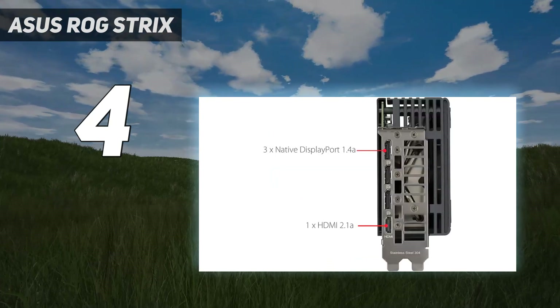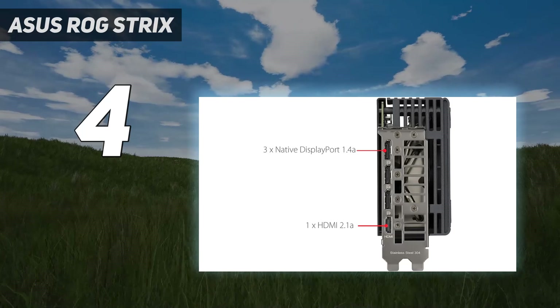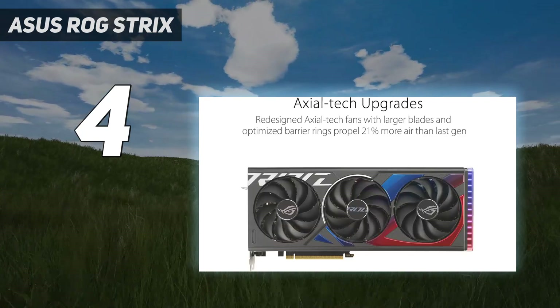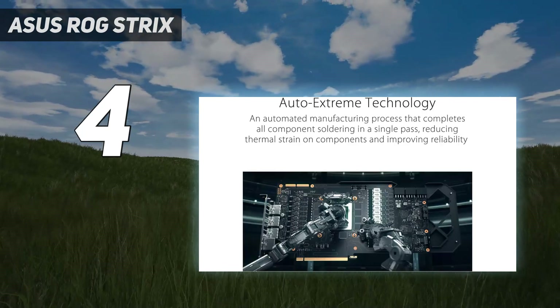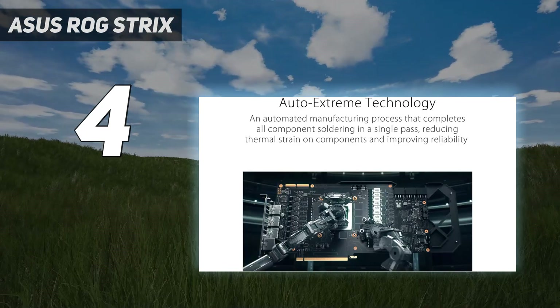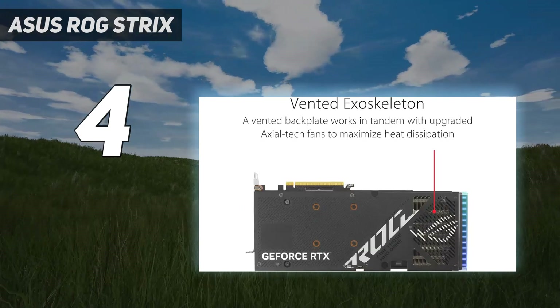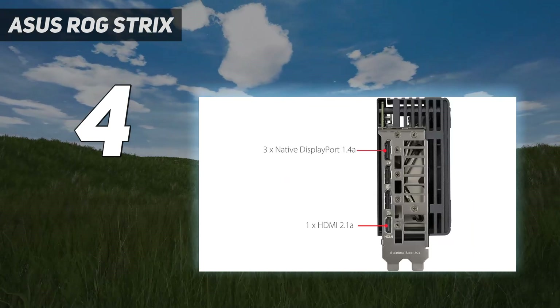Asus's premium take on the RTX 4060 seems overdone, but not in a bad way, especially for buyers who want a good-looking GPU with RGB lighting. It offers a dual BIOS, lower temperatures than all of its competition, higher boost speeds than any other RTX 4060 on offer, and a cooler that allows it to run extremely quietly without any significant performance issues.